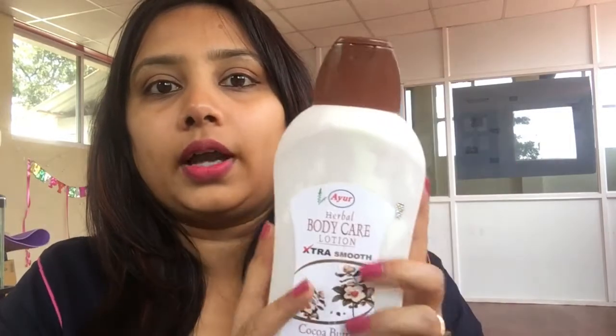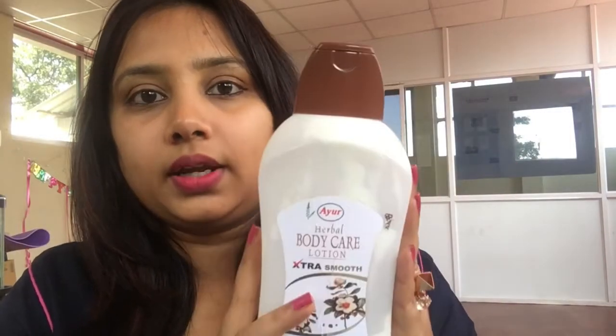Since it doesn't last long, I don't use it when I'm going outside — I use it especially when I'm at home. When you apply it on the skin, it absorbs very easily and you can feel the smoothness of your skin. So that's the first body lotion.